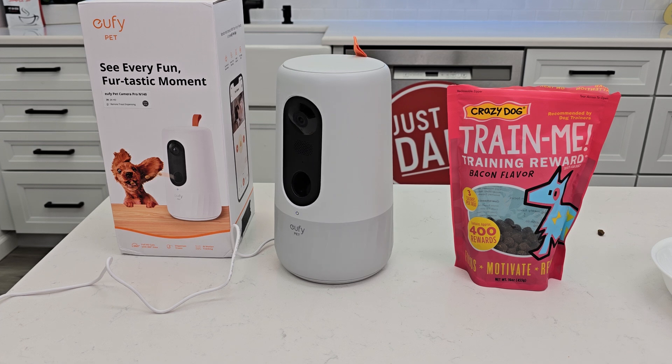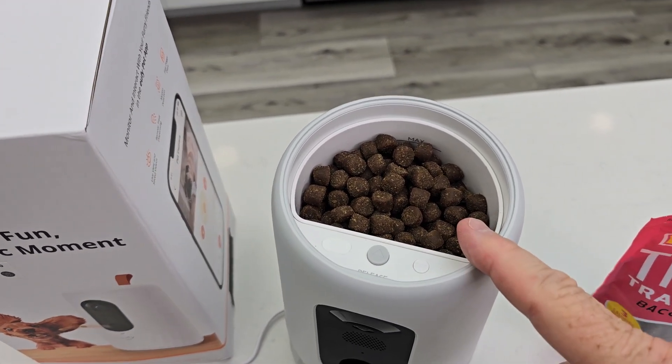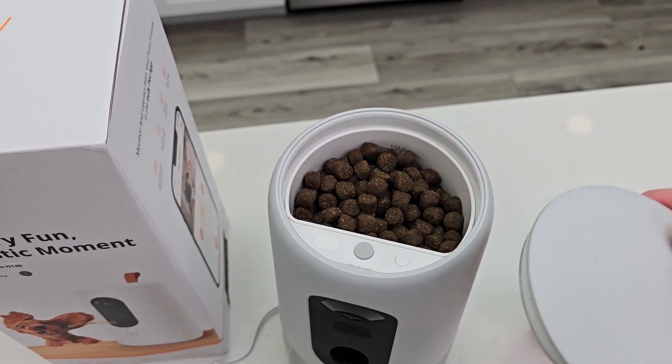And then you can toss a treat. Wow, it's got a really big storage bin that I like. I can take this storage bin out and clean it.